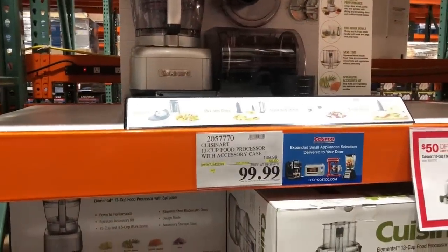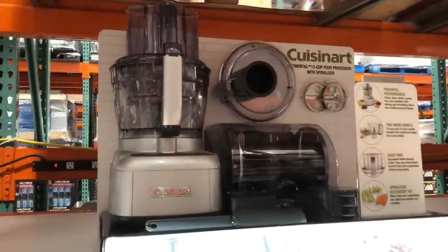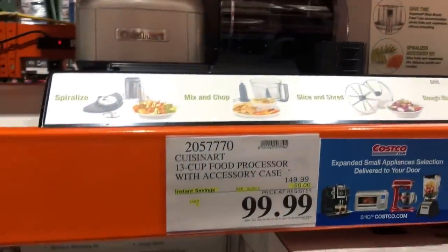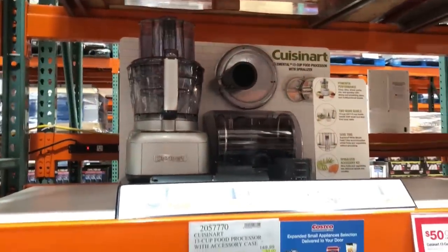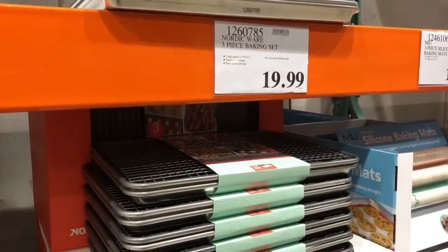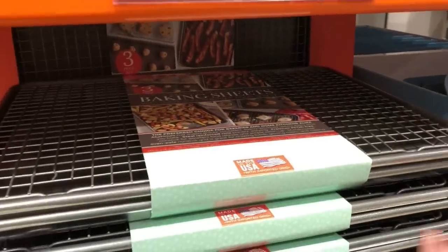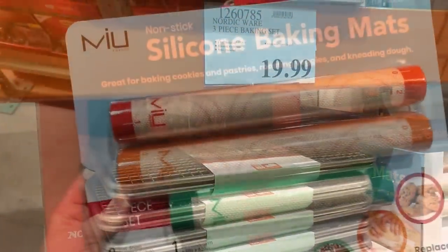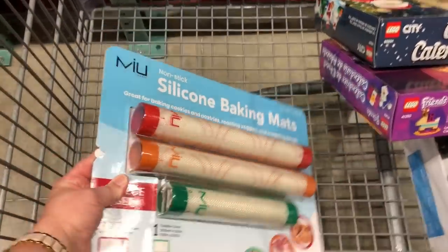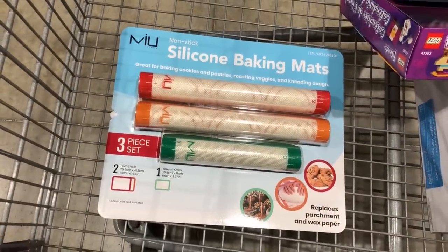This food processor is a steal right now — it's a Cuisinart 13-cup and it comes with a spiralizer for only $99.99, so if you're looking for a Christmas present, that is a good deal. Also this three-piece baking set comes with a rack and two baking sheets for 20 bucks, which is super cheap. I'm going to get these silicone baking mats because they're only $12.99 and I don't have any.